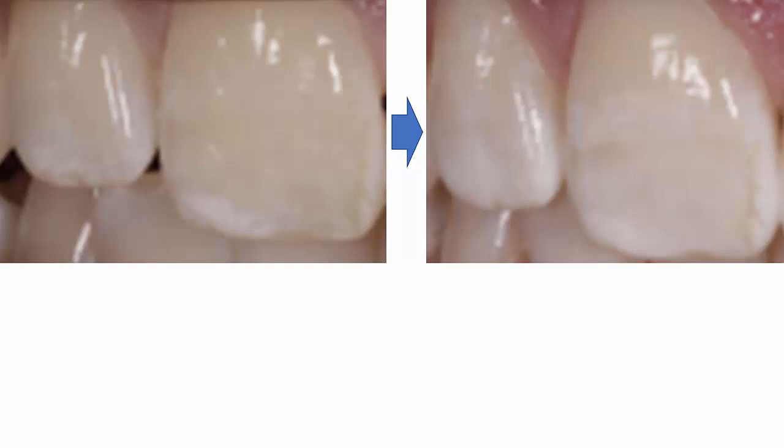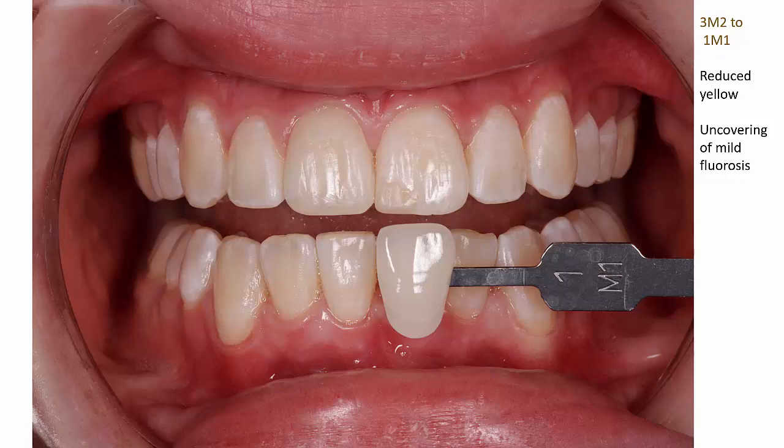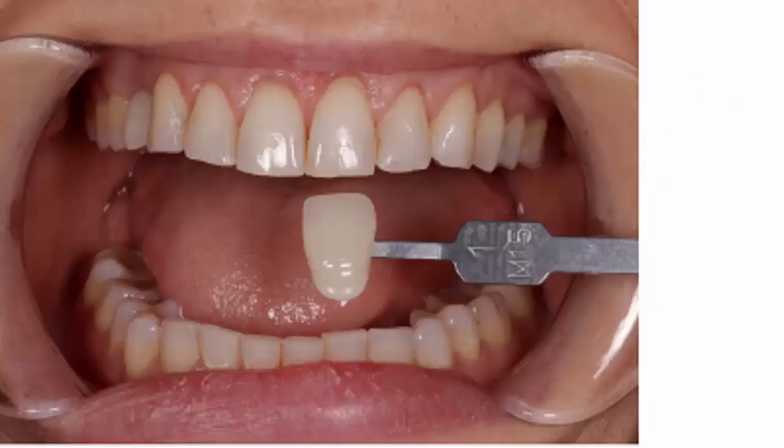If we zoom in, we can see the increase in the area of the opacity as the fluorosis in the tooth becomes uncovered by the bleaching treatment. Here is a case where the patient is a 3M2 at baseline and goes to a 1M1. The mild fluorosis, which was evident at baseline, has been uncovered, so the patient's final appearance is a combination of lighter-shaded teeth and some diffuse opacity from fluorosis. This case needs some follow-up management as just described.